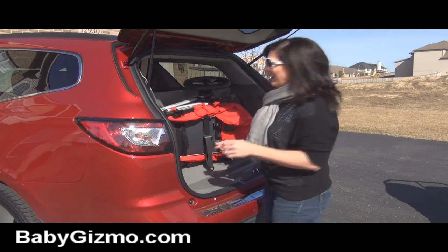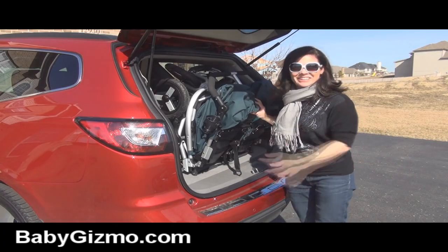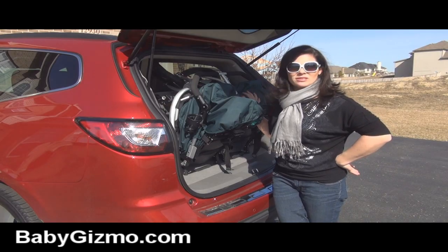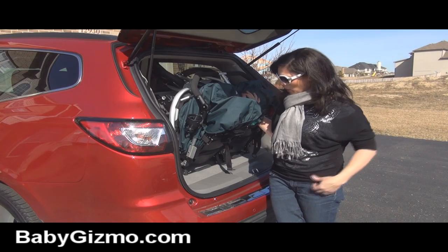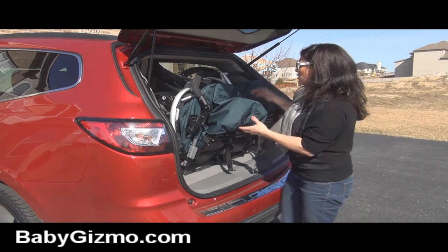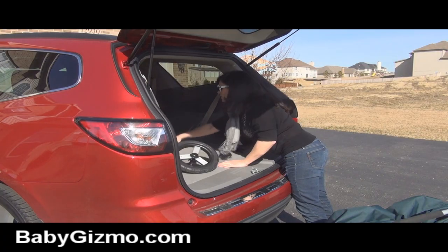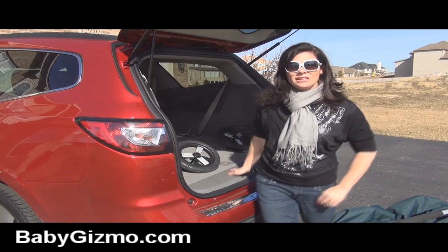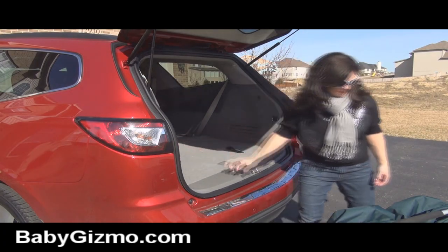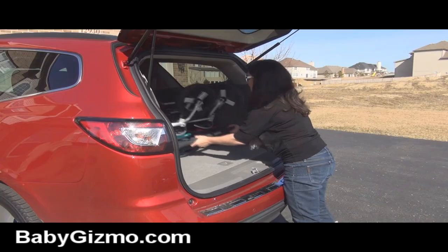Now onto the double stroller — will a double stroller fit? I have the twin version, the Bumble Ride Indie Twin. Not a chance is this going to fit with the third row up — just like almost all minivans and small SUVs, you're not going to get a double stroller in the rear cargo area with the seats up. What you'll have to do is put the seats down, which is super easy — full seats go full down flat. If you need that third row for other kids you're not going to be able to do this, but if you don't, there's plenty of space.